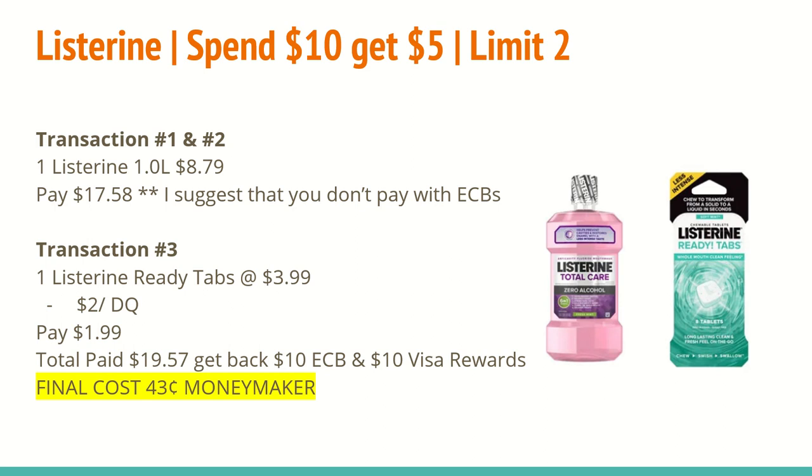As you can see here, in transactions 1 and 2, I have you buying 1 Listerine in each transaction at $8.79 — you'll want to get the bottles that are 1 liter or larger — so the total for the two is $17.58. As I mentioned, you cannot use any coupons at all with the purchase of the mouthwash, so I suggest that you do not pay with ECBs. Although ECBs are store reward program points, it does deduct as if it were a coupon on a receipt, and it specifically states it cannot be combined with any other offers. We just want to make 100% sure that we are eligible for the Visa gift card, and it still ends up being a moneymaker even without coupons or CRTs.